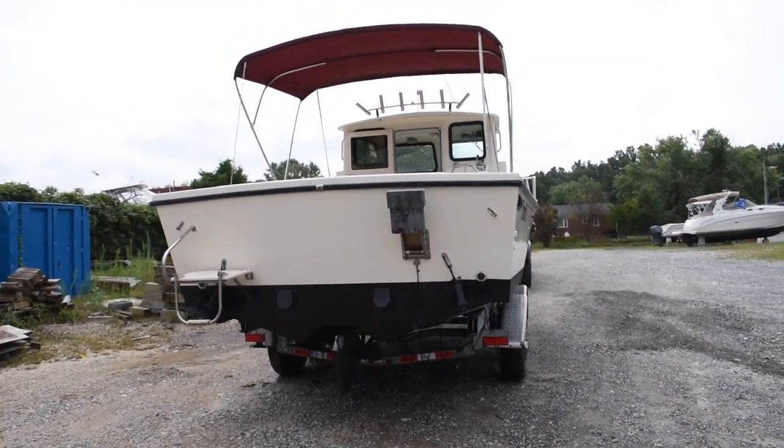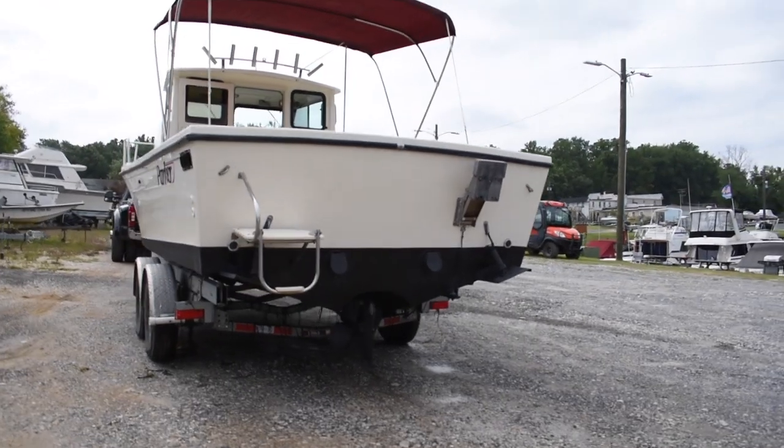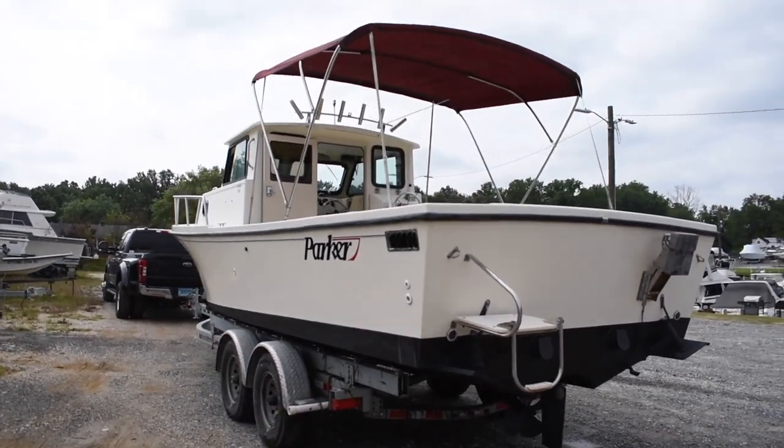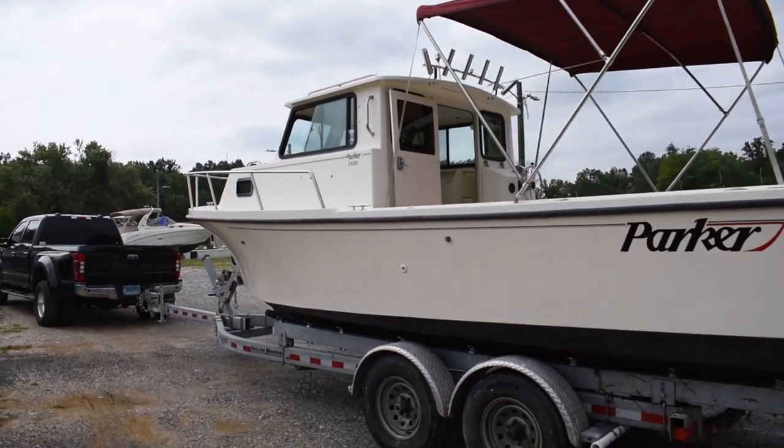This boat was just freshly bottom painted. Notice that the hull has a nice shine to it, and the top side shows just as well.